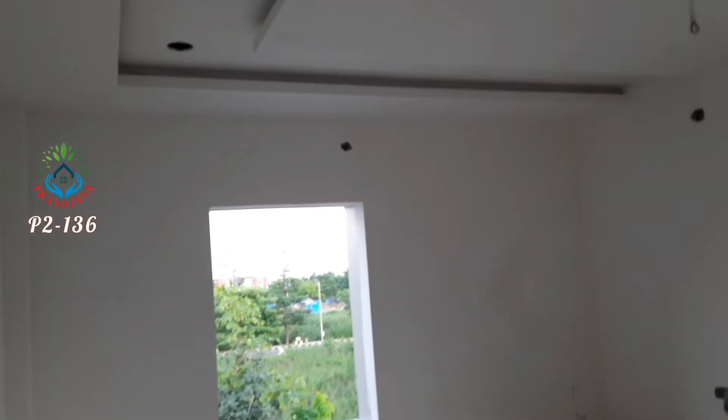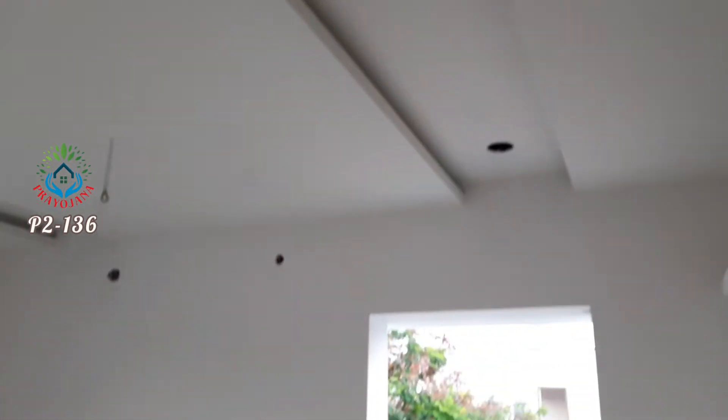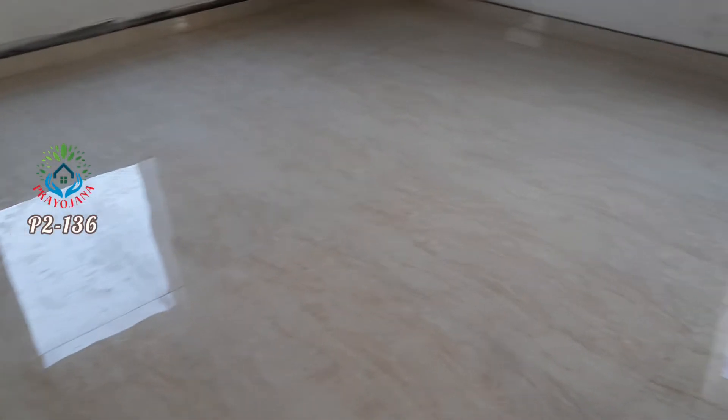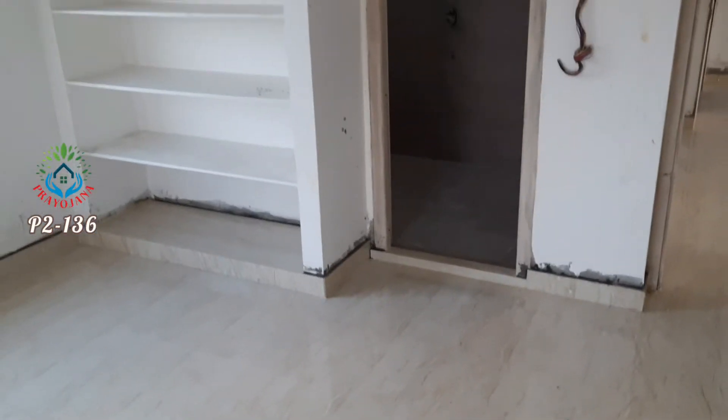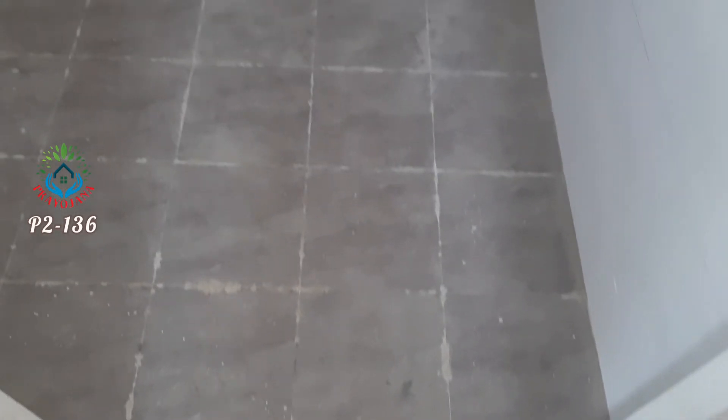Now we are looking at a bedroom. This bedroom has two windows — east side and south side. Ceiling design is also good.